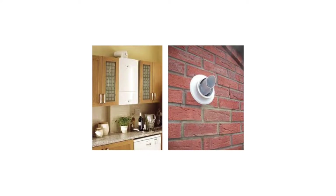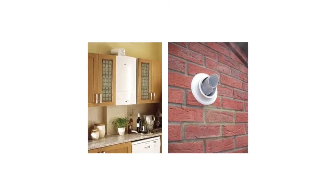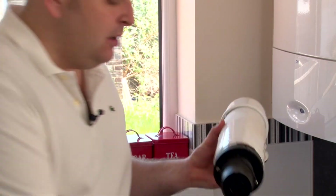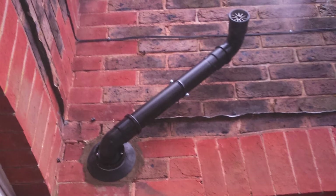Alternatively, this goes through the wall and then terminates on the side of your wall. It's important to note that if this is going outside and it's too close to an opening back into the building, then you may need what's called a plume kit that fits to the end of that flue.